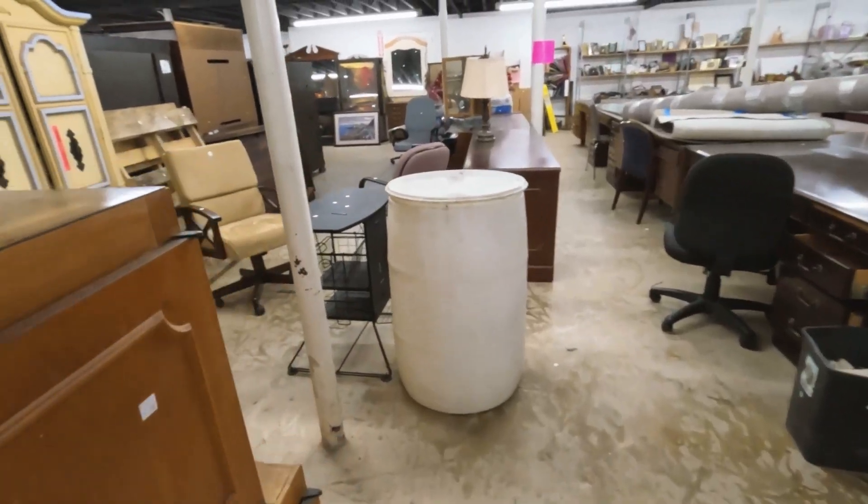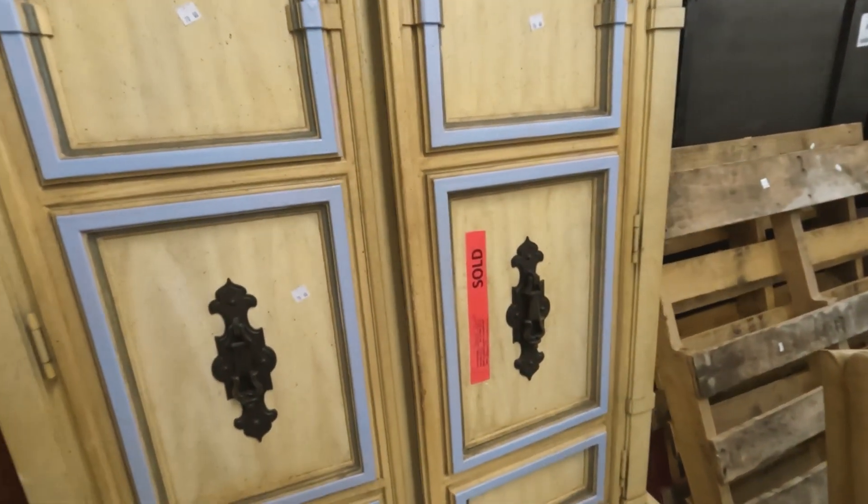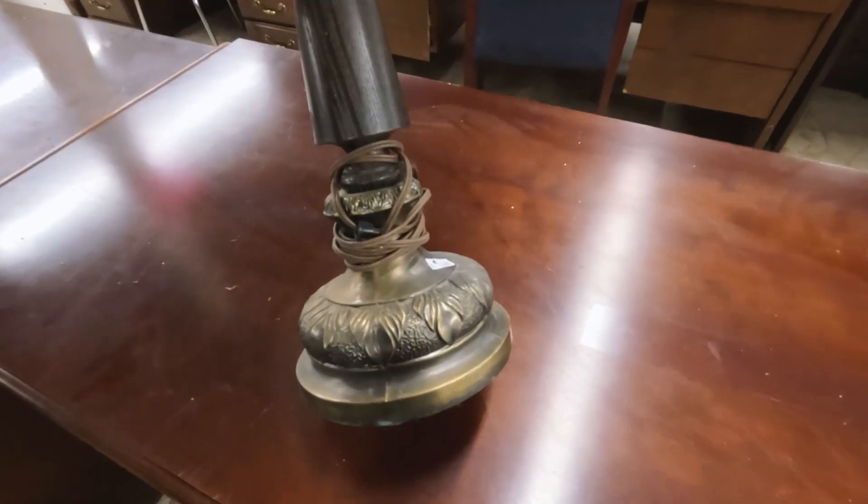Lots of furniture. Isn't that pretty? It's sold though. How precious is this? $70. Somebody got a good deal with that. That's pretty.